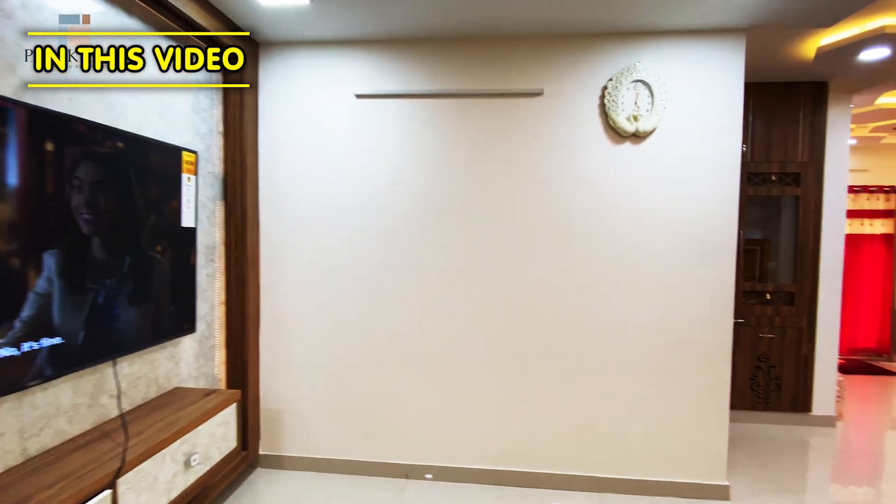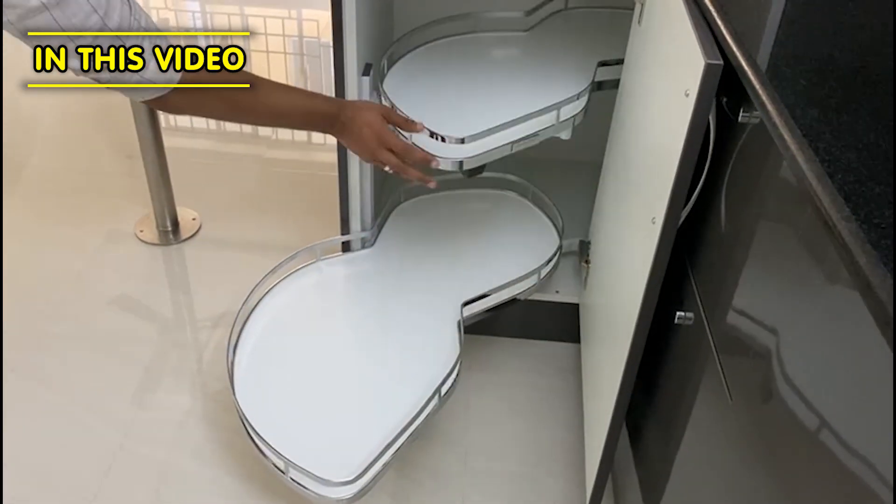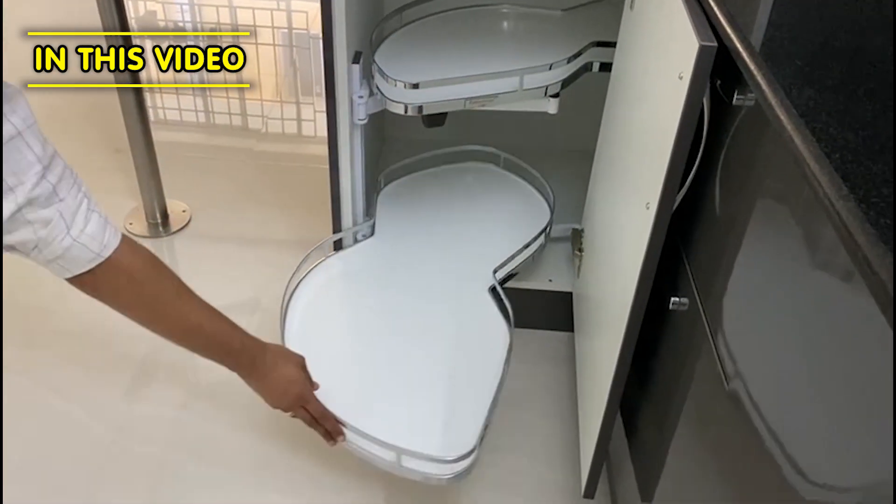The most important thing is that the interior works are done in the same factory. So the interior works are very different and modern.